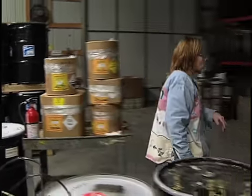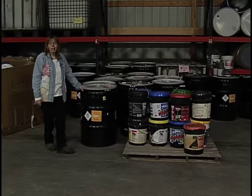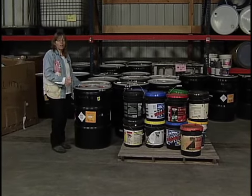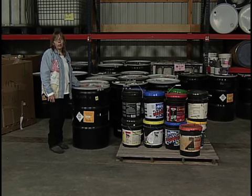Over here, we have 24 barrels of pesticides — both liquids and solids. Those actually get incinerated. These barrels in back here do not get recycled; they get incinerated.